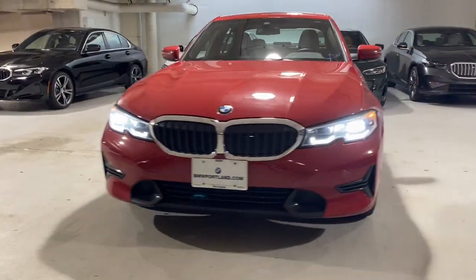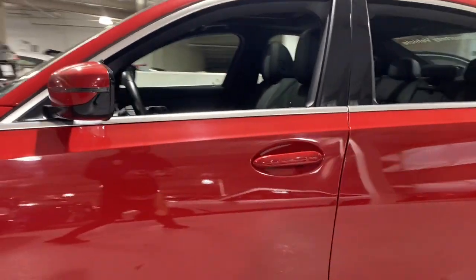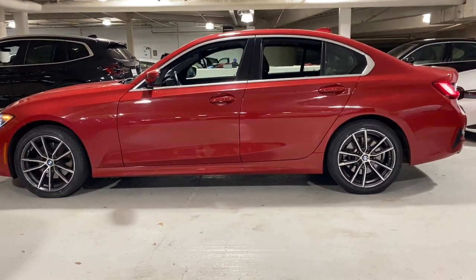You will love the features of this 2021 BMW 3 Series. With less than 15,000 miles on the odometer, this vehicle stands out from the rest.